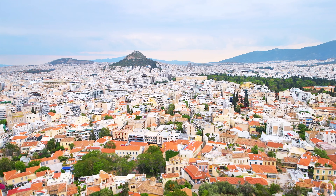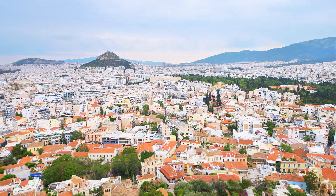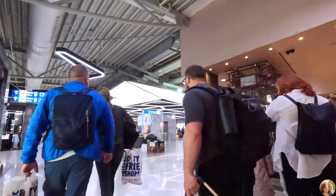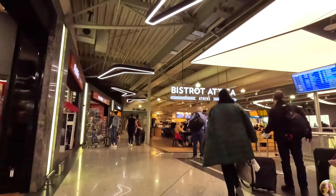So keep that in mind when you're traveling to Athens. We're saying goodbye to this beautiful Greek city and we're going to the island of longevity — Icaria in the Aegean Sea and Icarian Sea. Icaria was an epic island, it was an amazing trip.